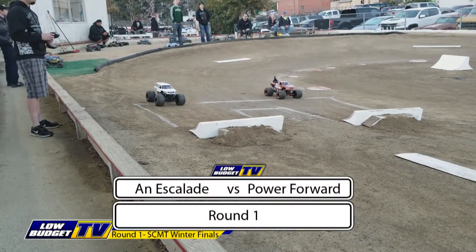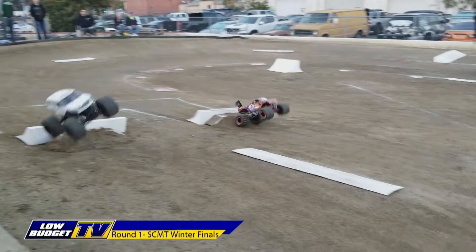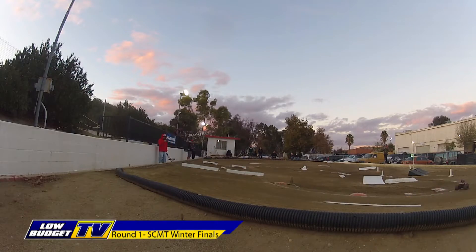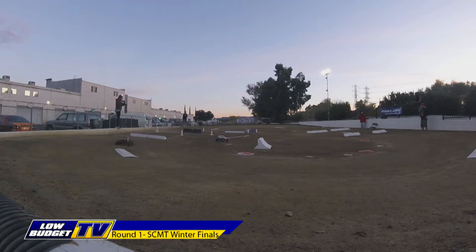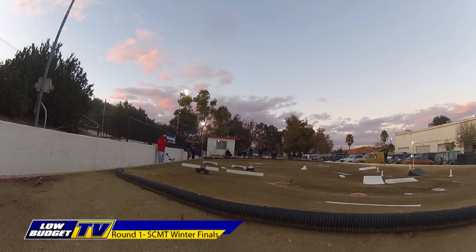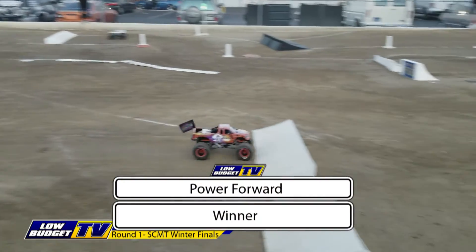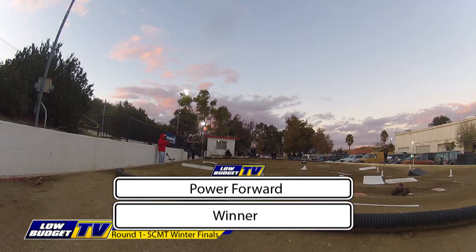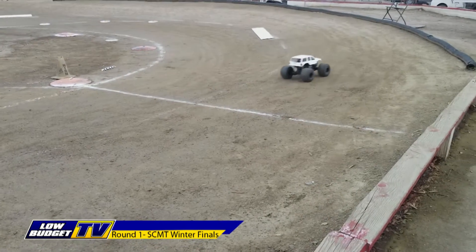Our next pair: it's an Escalade versus Power Forward. Great start off the line — even. Power Forward has a little bit of an advantage, but has to cross over to the outside lane as the Escalade jumps to the inside lane, with a little bit of problems off the landing. Power Forward surges ahead and looks like he will take the win and move on to round two. Very nice run for Power Forward. There's the Escalade across the line.